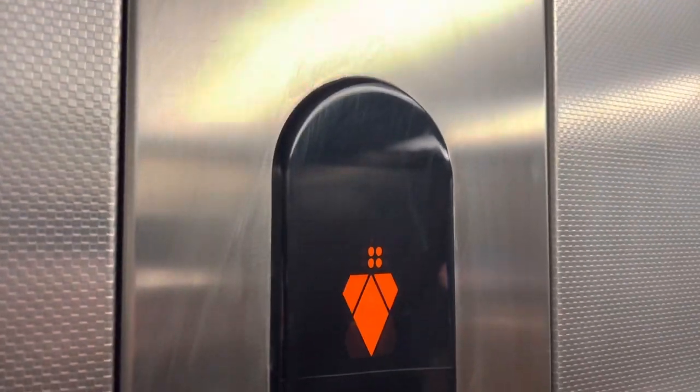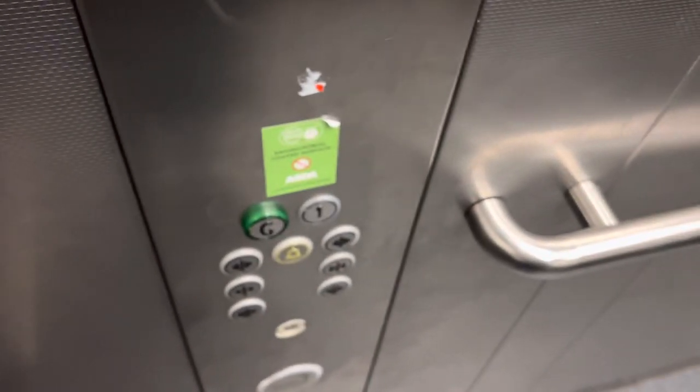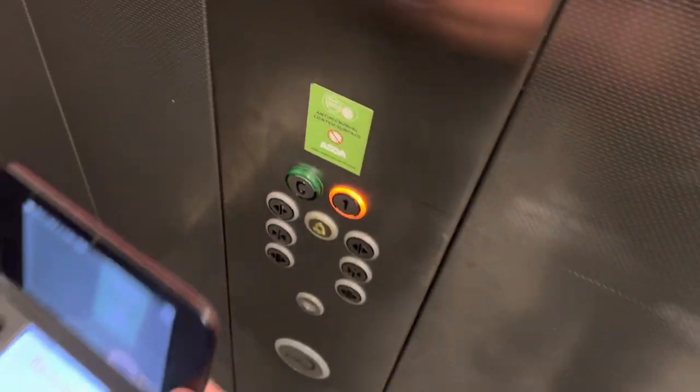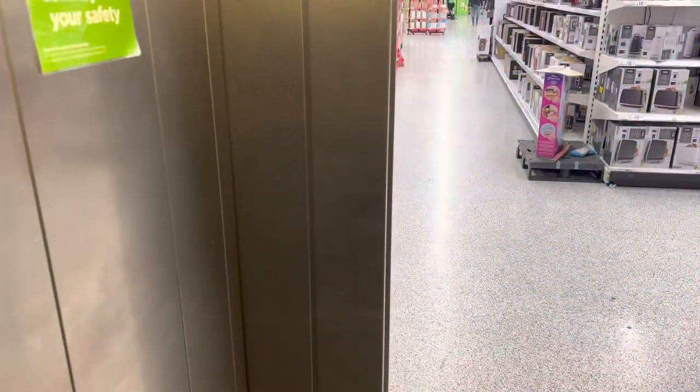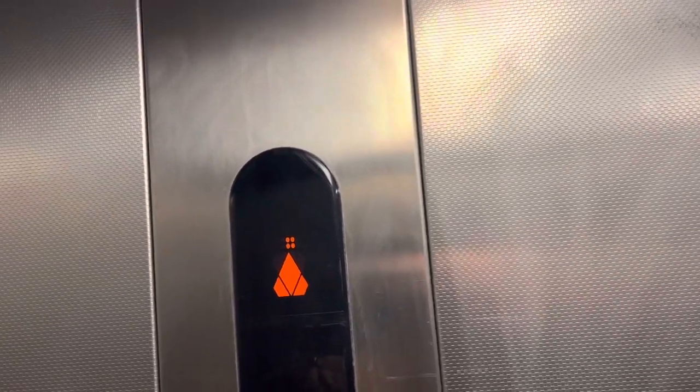My phone is the security camera. I love this. First door — got this one again. Going up. I love this lift.